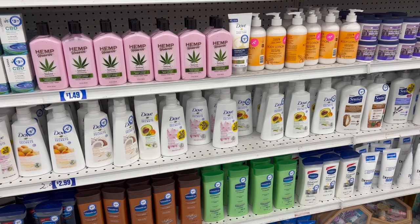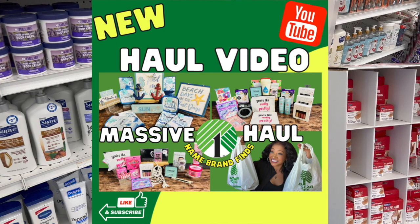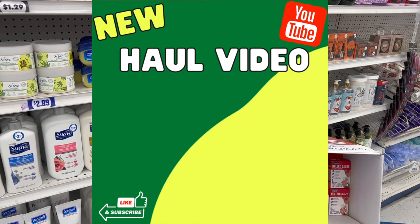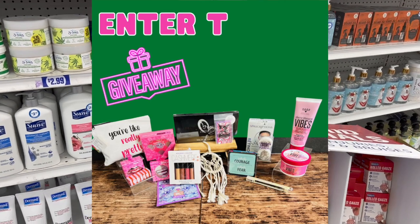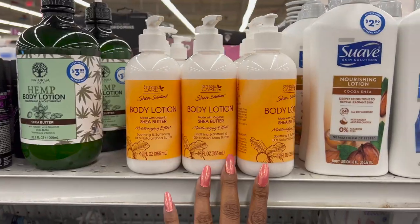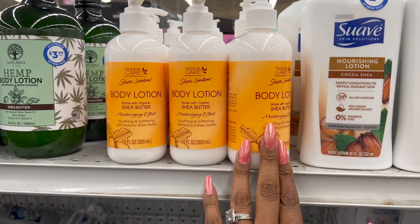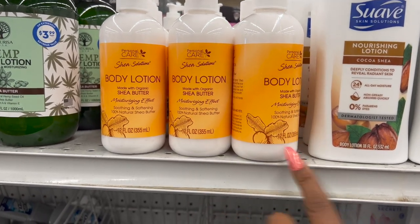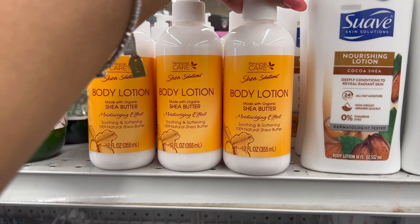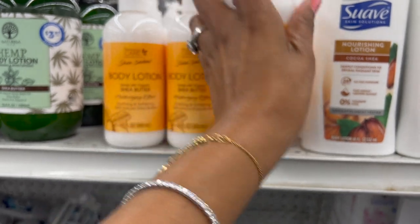Also check out my Dollar Tree haul for the week — amazing name-brand finds — and that video also has another giveaway with the Dollar Tree gift card and a ton of bonus prizes. Now, I actually thought this was the Shea brand from CVS, but it's actually the personal care product line — moisturizing, soothing, and softening 100% natural shea butter lotion for 99 cents. Not bad for 99 cents.